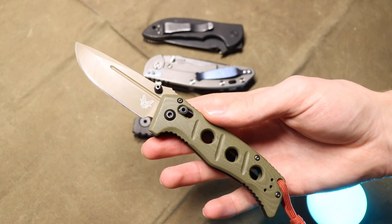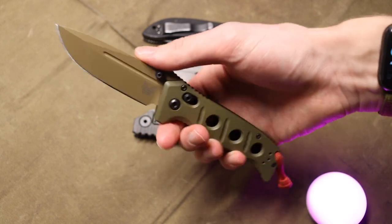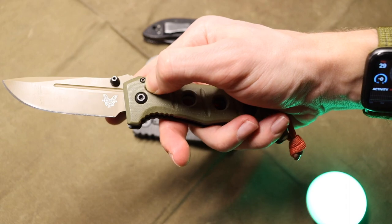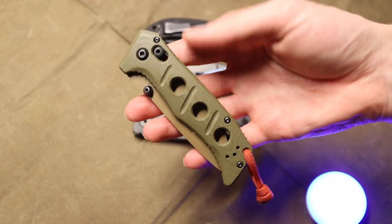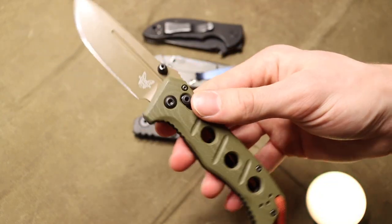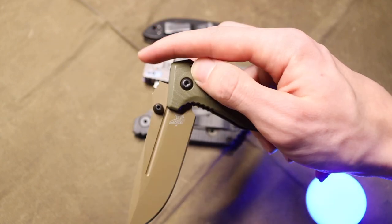The first one is going to be the Benchmade 273 Mini Adamas. Now this is a knife that I don't necessarily love the most and kind of wish it was a little bit better, or at least had a better locking bar or Axis lock, but it is a pretty good knife and overall it does work pretty well. This honestly was what found its way most of the time in my pocket for the beginning of the year, the first quarter.